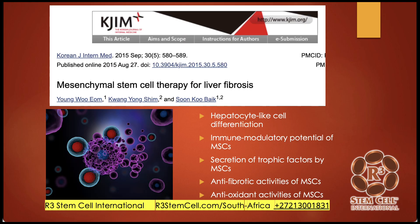Here's one for liver fibrosis. What they saw in this study was hepatocyte-like cell differentiation, immunomodulatory activity, trophic factors — which are growth factors — anti-fibrotic effects meaning reduced scarring activity, and antioxidant effects. So there are a lot of beneficial effects that mesenchymal stem cells bring to the table which help with liver failure.